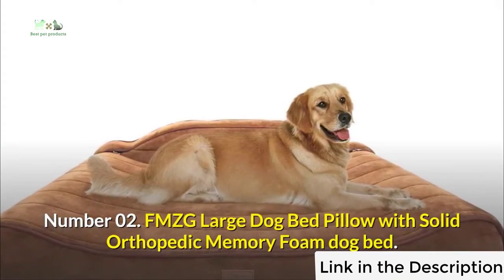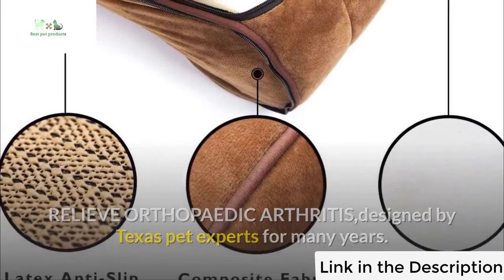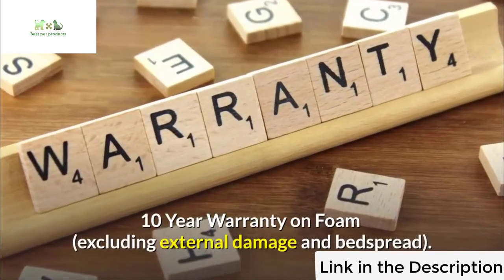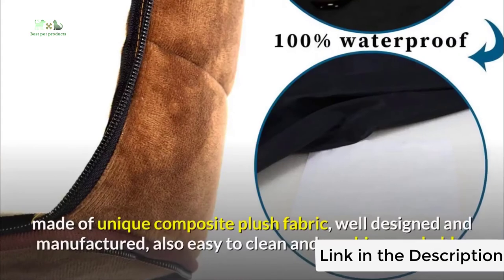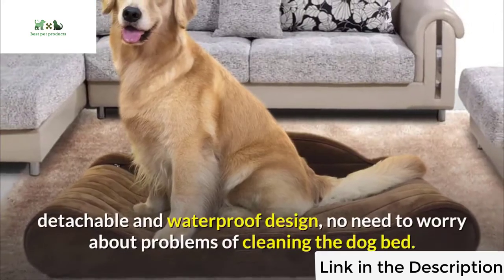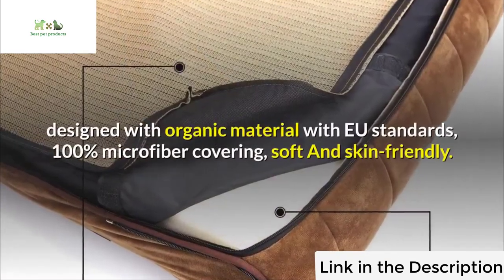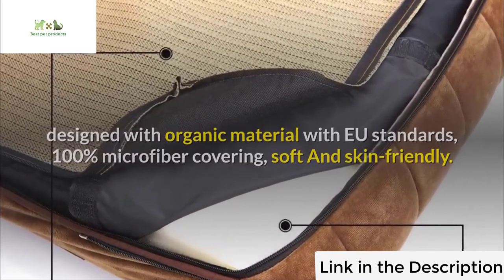Number two: FMZG Large Dog Bed Pillow with solid orthopedic memory foam. Designed to relieve orthopedic arthritis, designed by Texas pet experts. The shape is more suitable for the joints of big dogs. Ten-year warranty on foam, excluding external damage and bedspread. The treatment foam retains 97% of original shape and will not flatten or pancake over time. Made of unique composite plush fabric, easy to clean and machine washable. Detachable and waterproof design. Made with organic material to EU standards; 100% microfiber covering, soft and skin friendly.